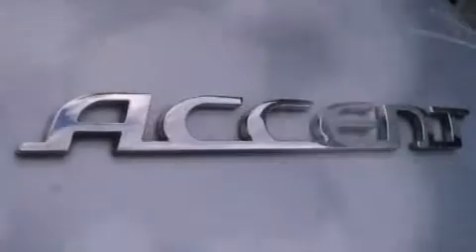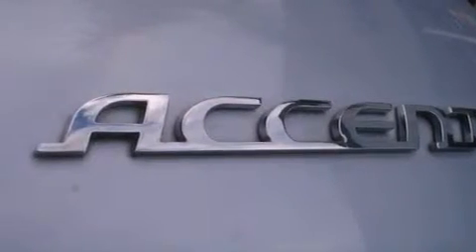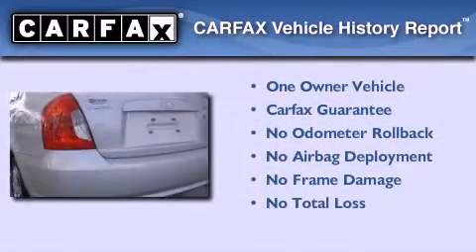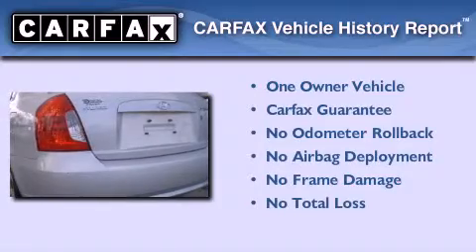With an EPA estimated rating of 36 miles per gallon on the highway, it's easy to see how you can save. This Hyundai has had only one owner, and it qualifies for the Carfax buyback guarantee.